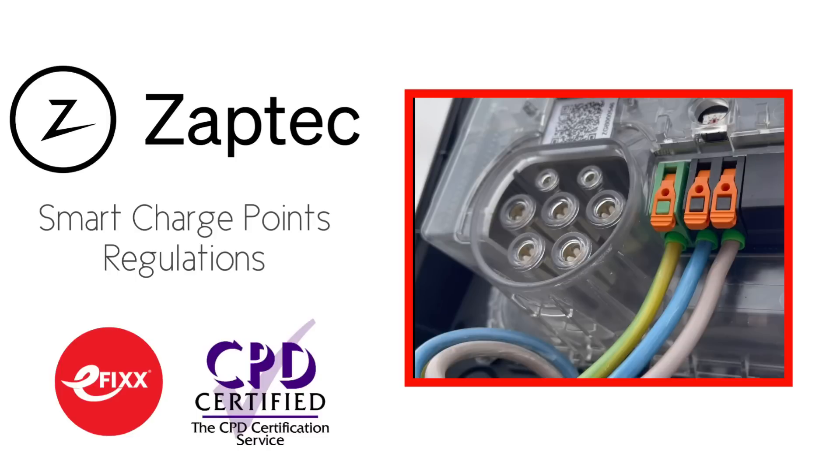If you'd like to know more about the do's and don'ts of EV charge point installation, please check out the free training package that we've created to help you with your CPD in association with ZAPTEC on this very subject. You'll find a link to that in the show notes.